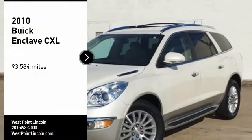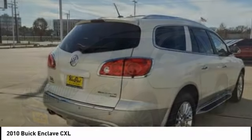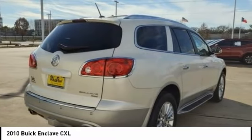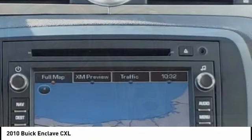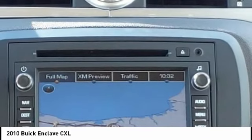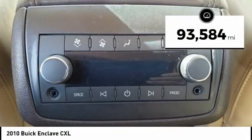Looking for the right vehicle? Check out the 2010 Enclave. The Enclave offers three rows of seats, standard. Not only is it roomy and stylish, but Buick really did its homework on this vehicle — they did not cut any corners. This vehicle has less than 95,000 miles. Here are some of this vehicle's great options.